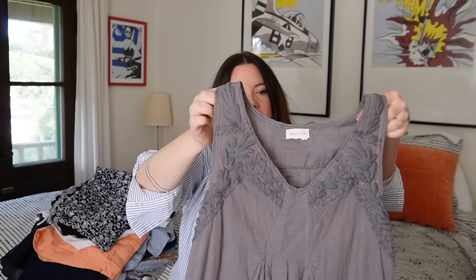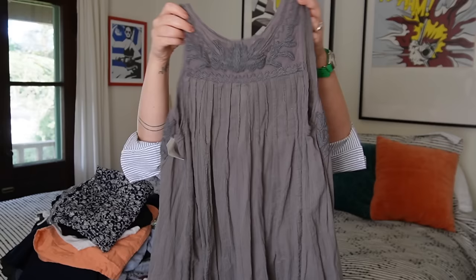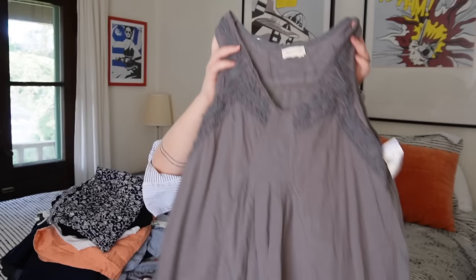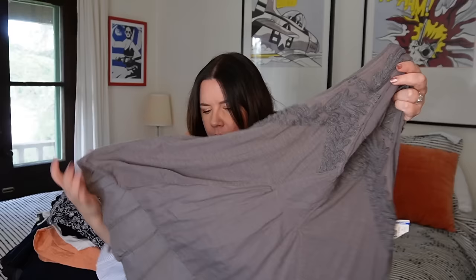Next up, this is an Anthropologie brand called Meadow Rue. They do these kind of heavily ornate pieces with embroidery, pin tucking, and gauze. This is a little high-low tank. This brand from Anthropologie — I liken it to Guinevere, another brand they have — they have a pretty devoted following. While this isn't necessarily a trend piece right now, this will go because there are girls for whom fairy-core, ethereal, nymph-in-the-woods is very much their style. That's exactly who Meadow Rue designs for. The quality is always really beautiful and their embellishment is, in my opinion, second to none among the Anthropologie brands.